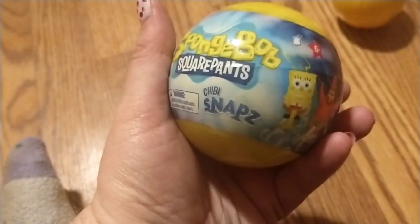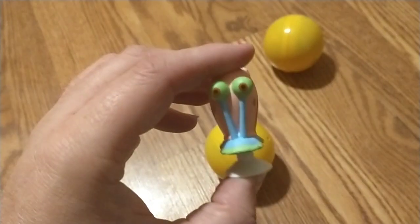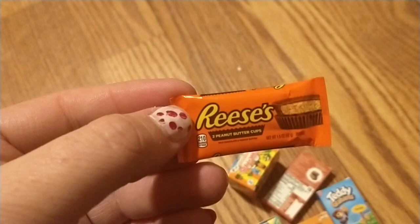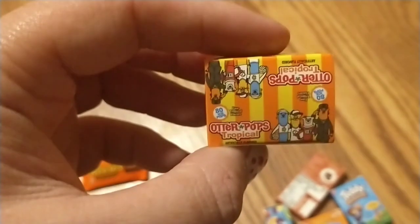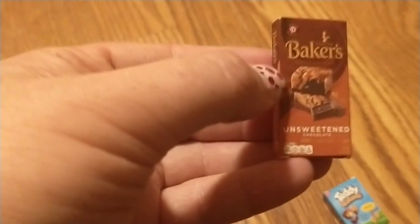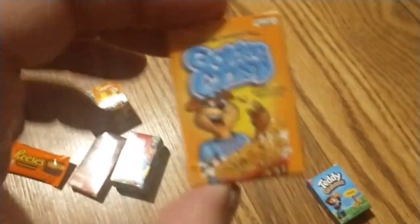And we have a SpongeBob SquarePants one. Let's open this and find out what's inside. We have a Squidward, a Gary — these are cool. We have these two, we have Chip and Dale. We have these little toy foods: this is a Reese's Cup, this is Kool-Aid, we have Bakers, and then we have the Golden Chris, and we have Teddy Grahams. That is so cute, and I cannot believe I won your giveaway.